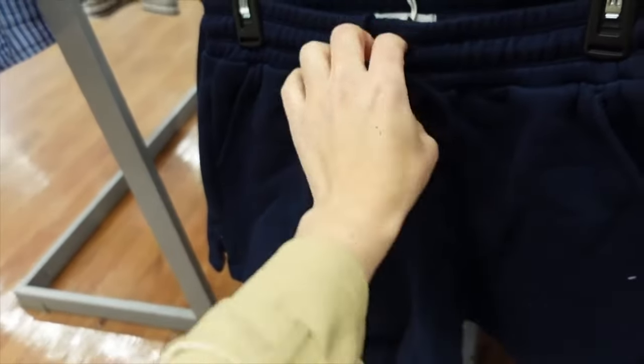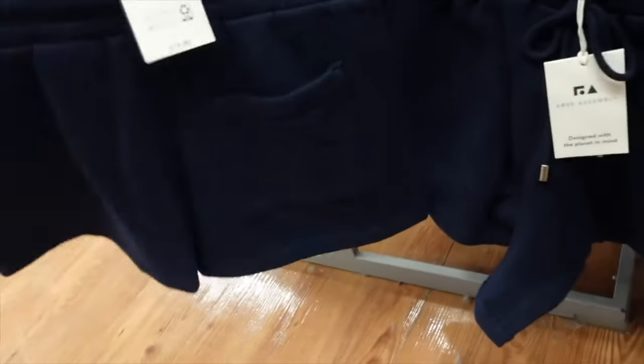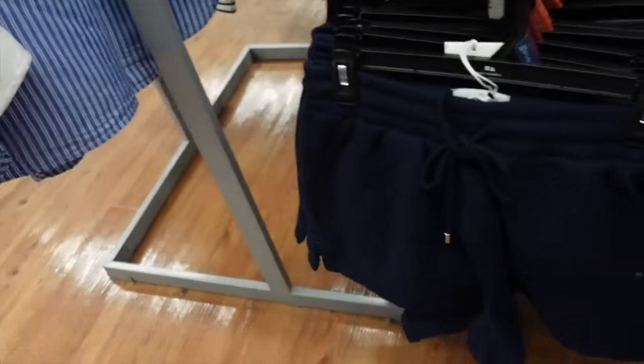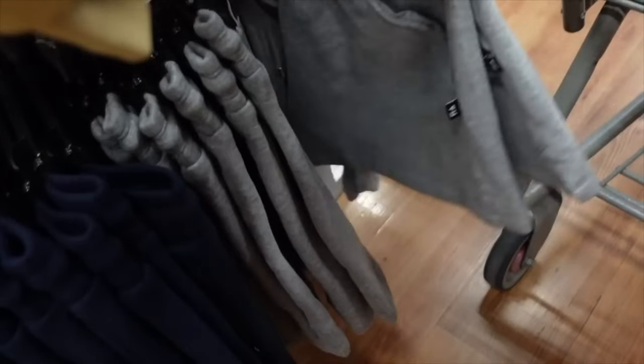Sweat shorts from Free Assembly — I picked these up last year in pink and they were my favorite. Drawstring, side pocket, super soft fleece on the inside, one back pocket. $15 originally, comes in navy and gray. On sale for $9.85.